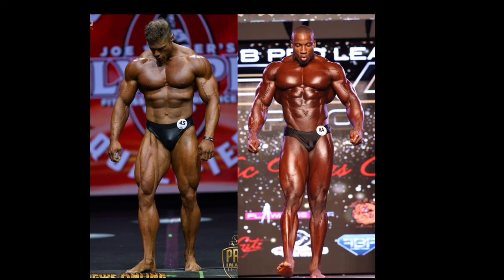Wesley Vissers vs. Robert Timms. This comparison was requested by Cesar O.T. The versions I'm using are the 2021 Texas Pro of Robert Timms, which he won, and the Mr. Big Evolution Pro 2021 of Wesley Vissers, where he placed third.